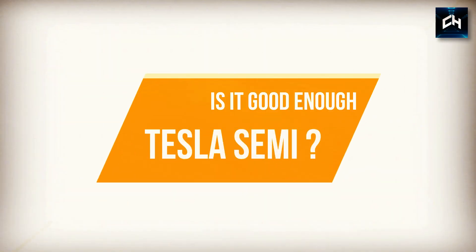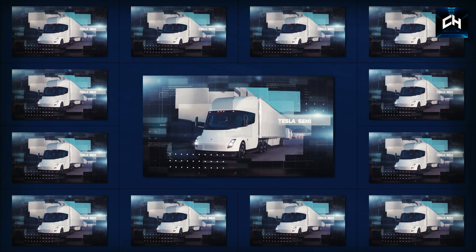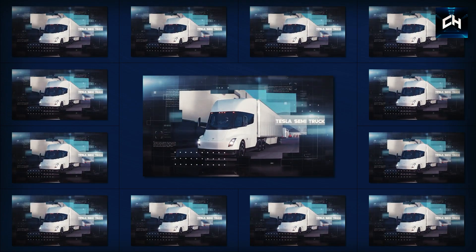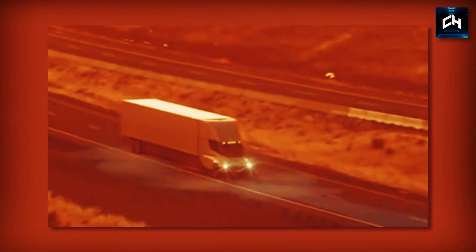But is the Semi good enough to replace the traditional gasoline trucks, which have worked for so many years? In this video, we'll explore everything you need to know about the Tesla Semi 2022 to find out whether it would be a revolutionary vehicle or a flop. So let's find out.